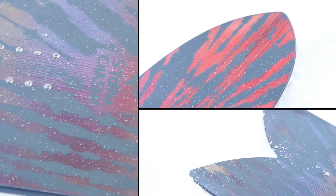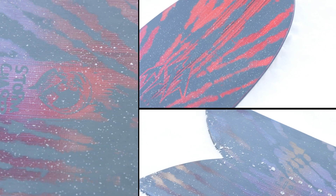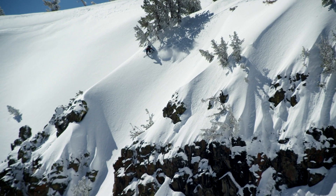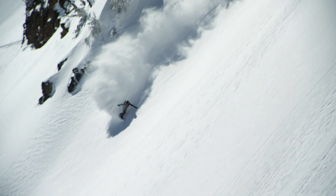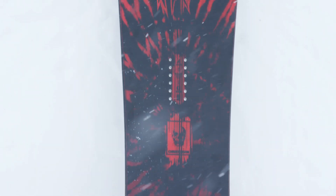The Storm Chaser — if I just marked every day that I rode it, I could tell how good my season is, because if it's pow, I'm on a Storm Chaser. It's such a special, unique-feeling board. It's the fastest gliding board I've ever felt. It really feels like surfing. The spoon nose rolls into the turn incredibly well.